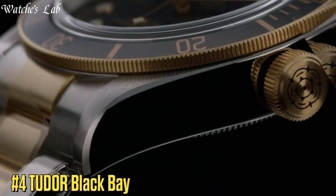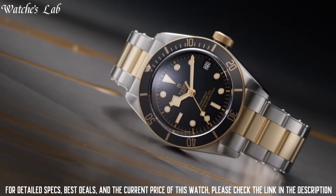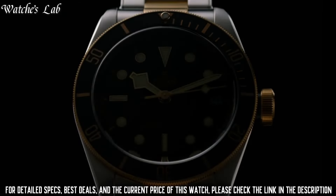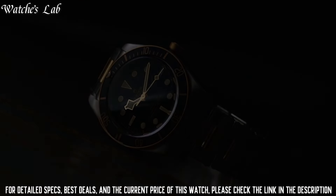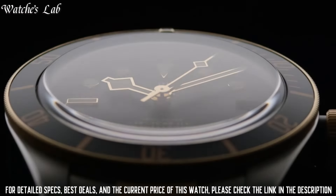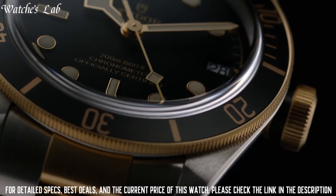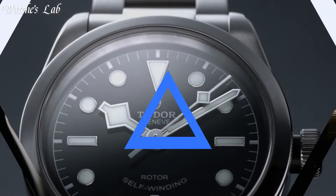Number 4: Tudor Black Bay. Scratch-resistant sapphire crystal, screw-down crown, solid case back, round case shape, case size 41mm, case thickness 14.5mm, band width 22mm, fold-over clasp, water-resistant at 200m / 660ft. Functions: GMT. Stainless steel case with a stainless steel bracelet. Dial type: analog. Luminescent hands and markers, date display at the 3 o'clock position.